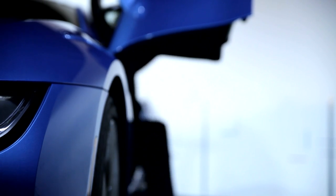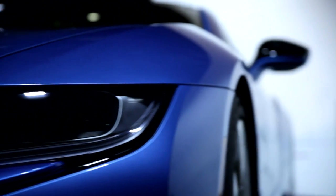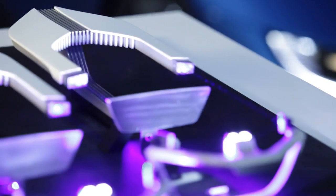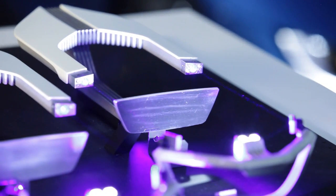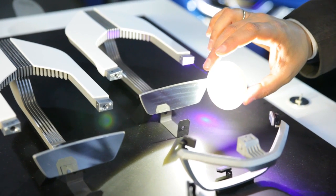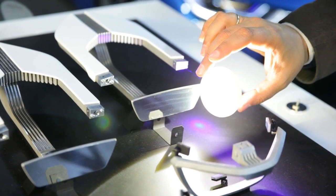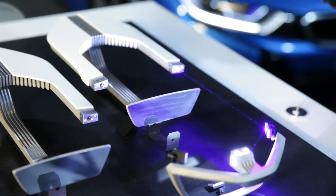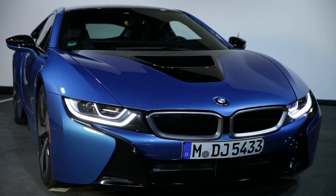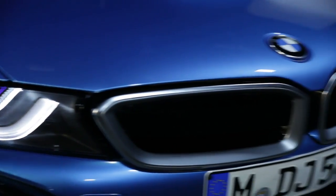Even though LED lighting technology is standard at BMW today, the next light revolution has already begun: the BMW laser light, invented and developed at the facility in Munich. Diodes project laser beams which pass through a phosphor membrane, altering them into compatible white light. Laser headlights are available for the first time in the BMW i8.